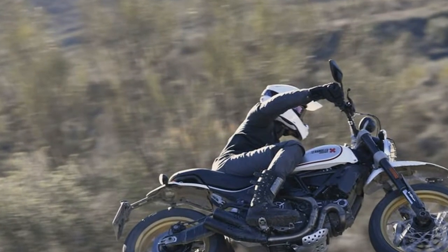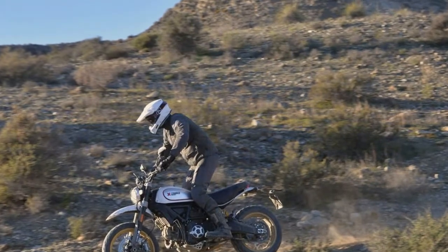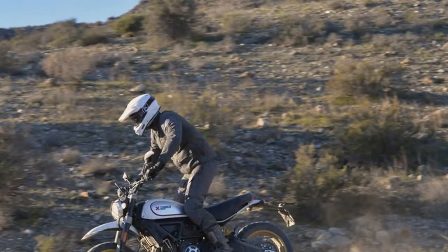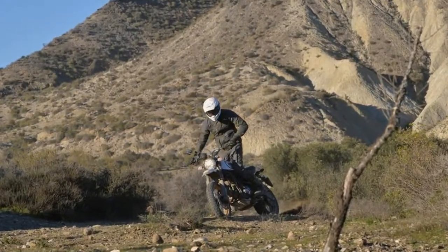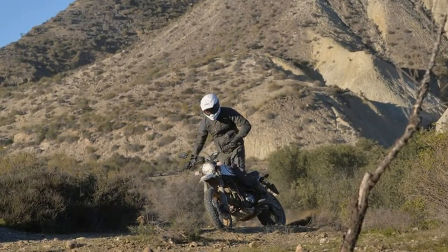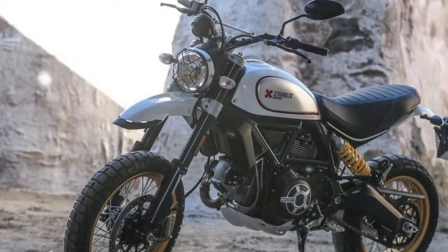That is what the team told me during a quick pre-launch test last August, during which I got to spend time on a pre-production Desert Sled and form some early expectations for the final product. In that test, the bike felt immediately more capable than any other scrambler on the market, but having been confined to a smooth, flat lake, I knew I'd have to wait for the official launch to see more.